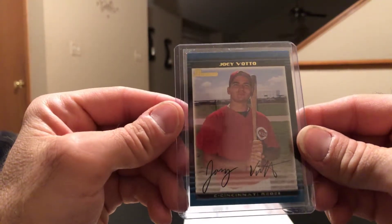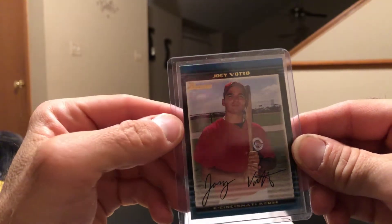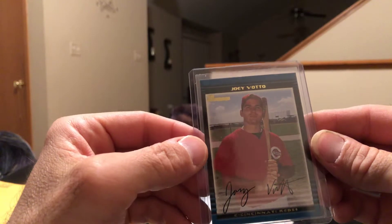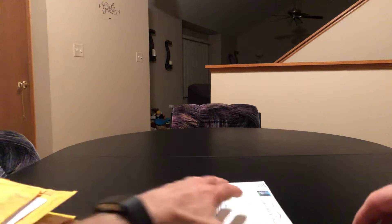Got the Joey Votto Bowman — pretty nice card. He's another pretty solid player. He's different on the field, he's got his own antics, but he has fun playing the game, that's for sure. When he's not doing his antics and messing with people he seems to be a pretty good dude off the field, so I can definitely respect that.